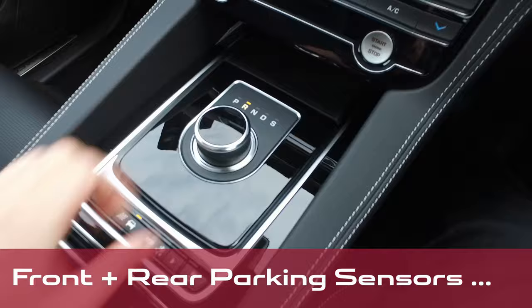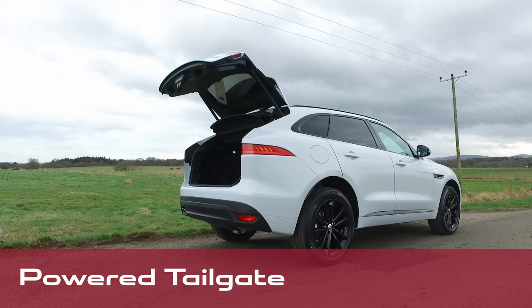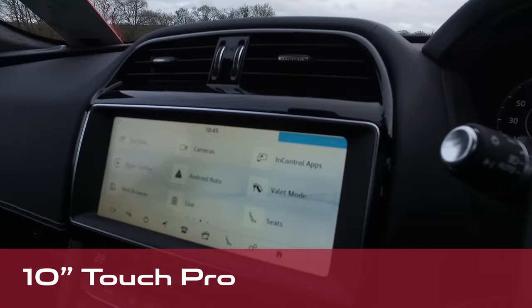Front and rear parking sensors with a rear view camera, dual zone climate control, interactive driver display, powered tailgate, 380 watt Meridian sound system, and a 10-inch Touch Pro with Apple CarPlay and Android Auto.